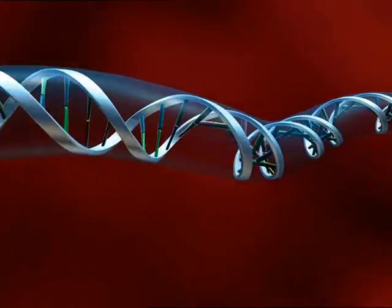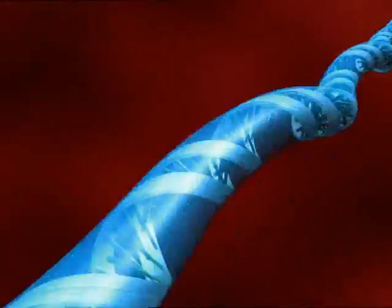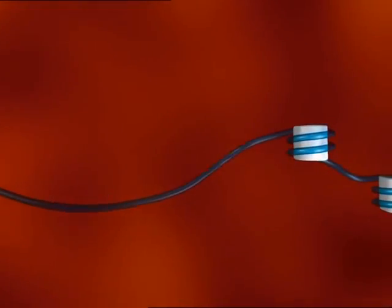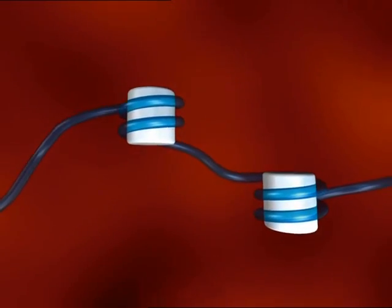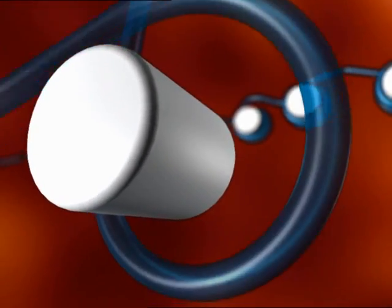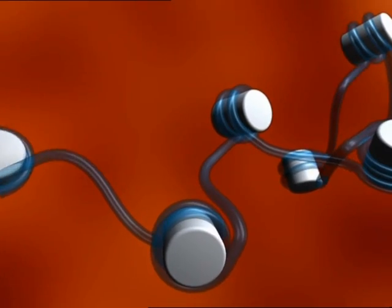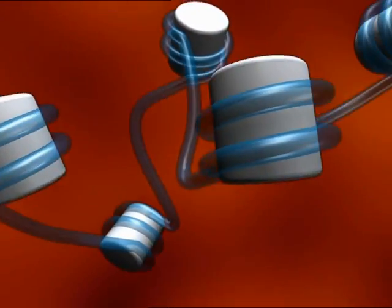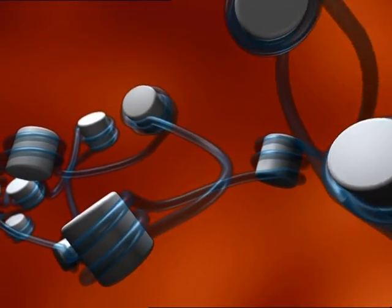The human DNA, if straightened, would be more than two meters from end to end. To fit into a cell, it needs to be folded and compressed tightly. The folding of the DNA is done with the help of protein structures called nucleosomes. The DNA wraps itself twice around each of the nucleosomes, forming a structure called chromatin. But this is not enough — for the DNA to fit into the cell, additional folding of the chromatin is needed.